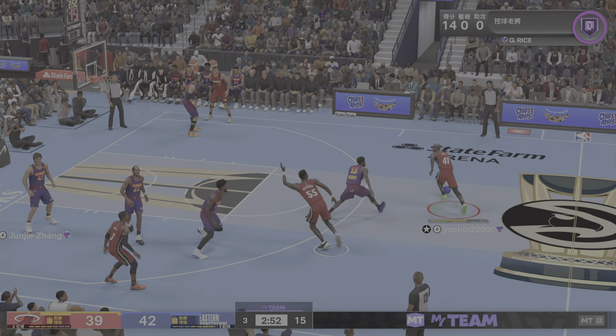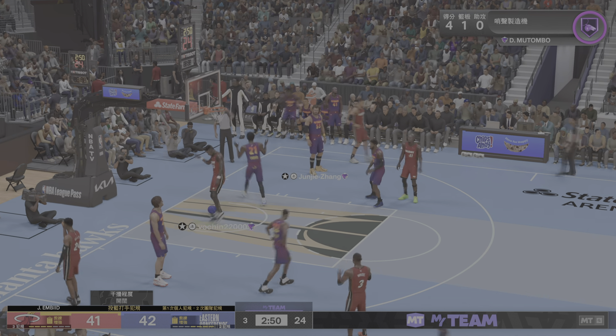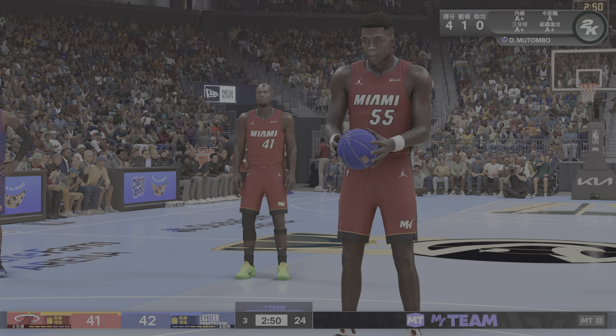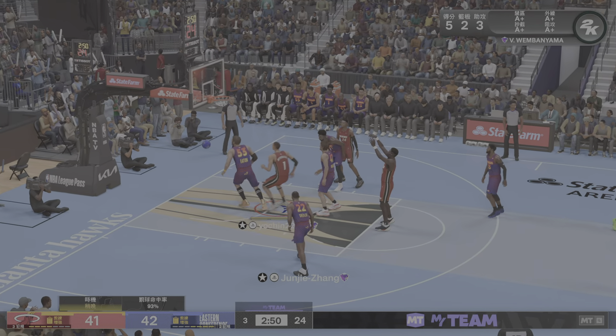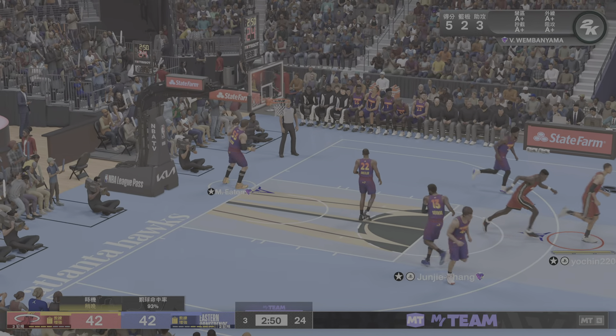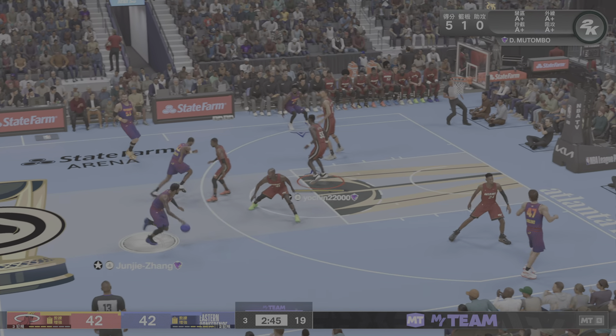Here's Rice — inside to Mutombo. Defensive foul — gets the bucket and the foul. That's on Joel Embiid. Dikembe Mutombo able to work through a tough foul and still get the shot up and down.